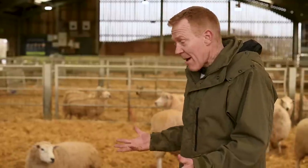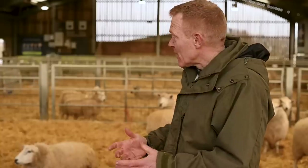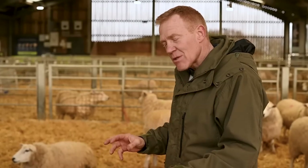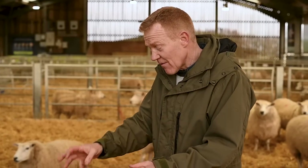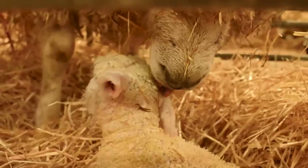The ewe will give birth to her lamb or lambs if she's having more than one. We allow her to lick them and start to bond with them, and then we bring them forward into individual pens where they bond as a family. They're in individual pens so that the lambs don't get lost amongst the other sheep — whilst the ewe is licking one, the lamb she had five minutes ago could wander off and she can lose it. In the individual pens they don't get lost, they bond as a family, she licks those lambs dry, and then comes the next job of the shepherd.